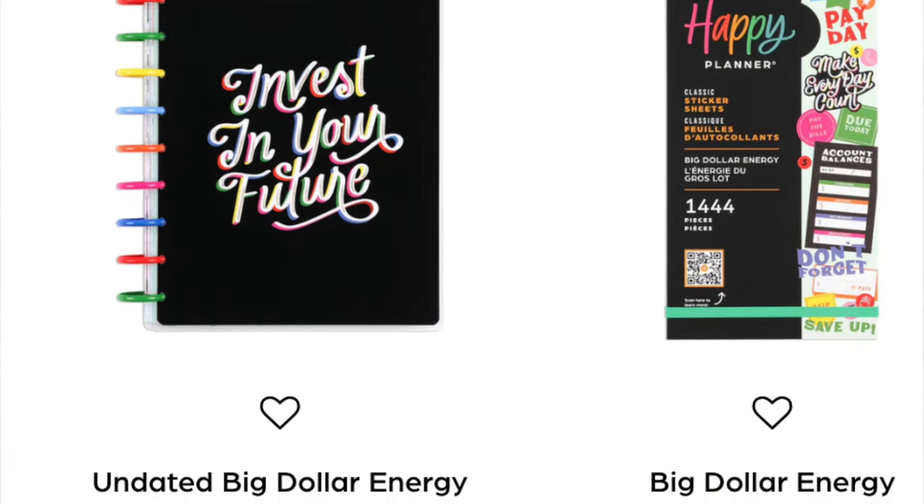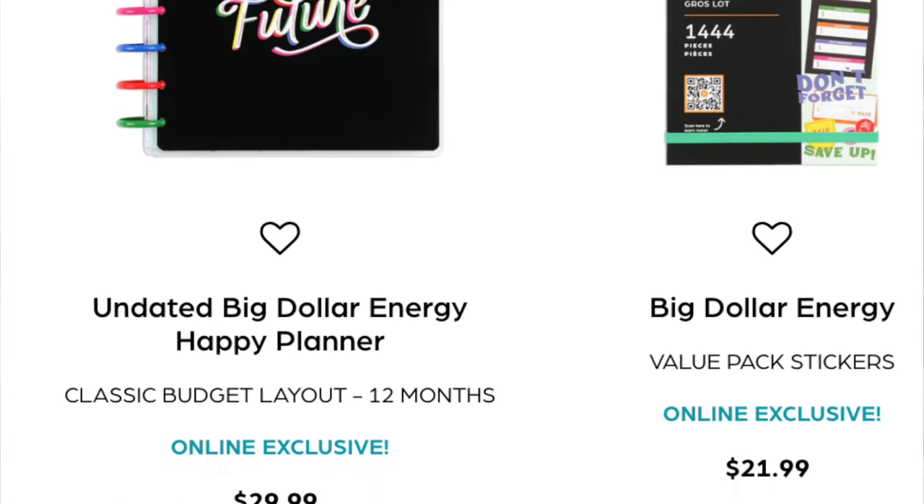Next we have the Big Dollar Energy stuff - a 12-month budget planner and a sticker book. I am not a fan of this. If I was going to get a budget planner it would be the one from the fall release. I don't really like the cover, and the dividers have a lot of squiggly art which I'm not a fan of. The sticker book looks more interesting - some fun quotes and nice boxes - but nothing I'm going to run out and get.